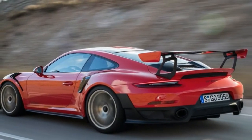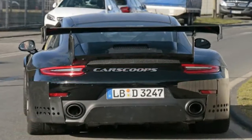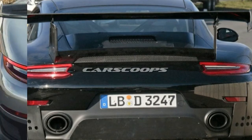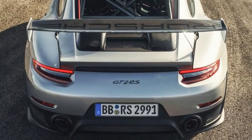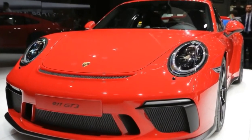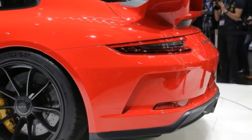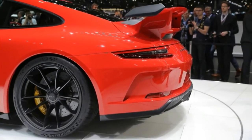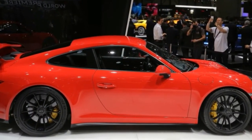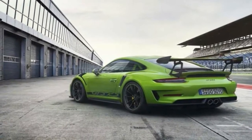A new high-performance sports car with 383kW, 520hp, and fuel consumption combined 12.8L. Its 4L high-speed naturally aspirated engine is based on the 911 GT3, refined further to combine a performance-enhanced engine with a running gear setup featuring recalibrated rear axle steering for maximum dynamics and precision. The 911 GT3 RS accelerates from 0 to 100 km/h in 3.2 seconds, reaching a top speed of 312 km/h.